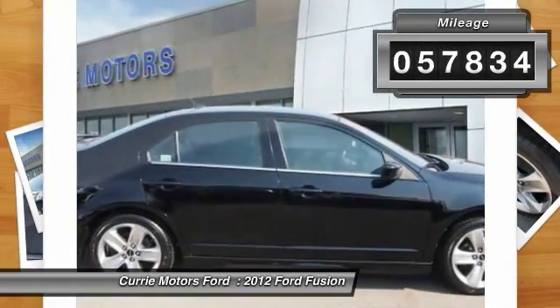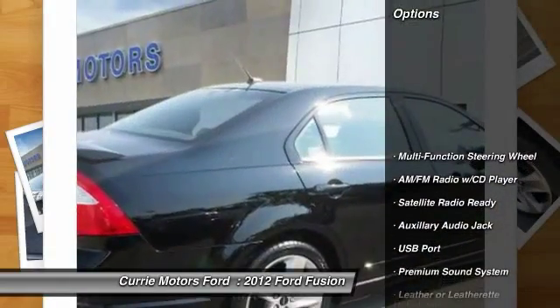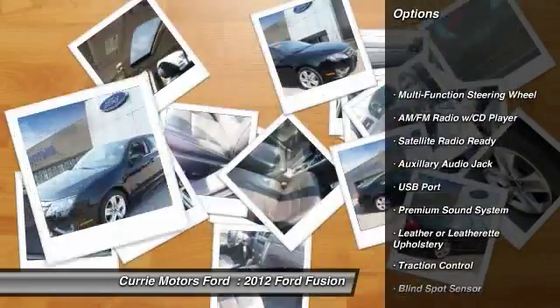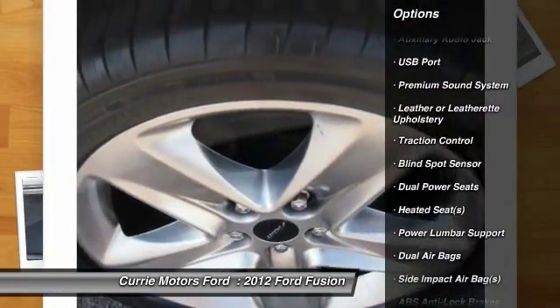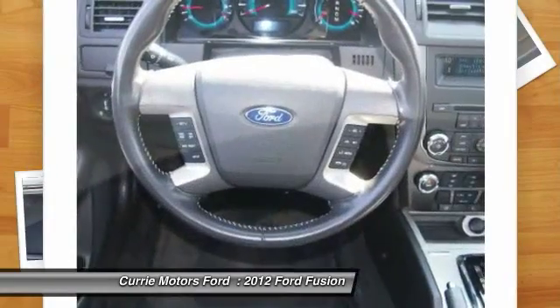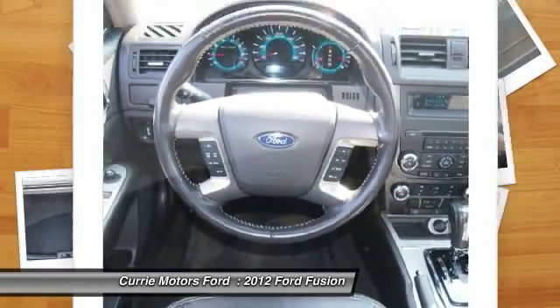Here are some of this vehicle's great options: traction control, heated seats, dual airbags, HomeLink garage door opener, front air conditioning, cruise control, and AM/FM stereo with CD player.